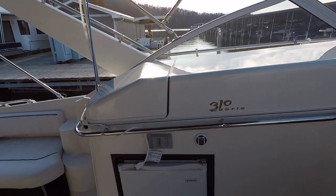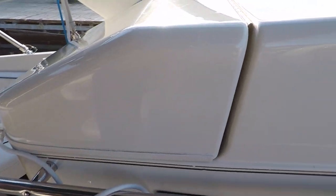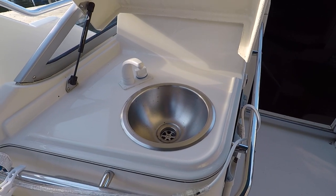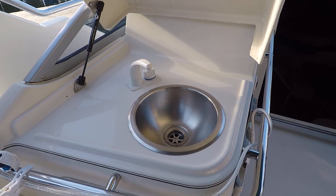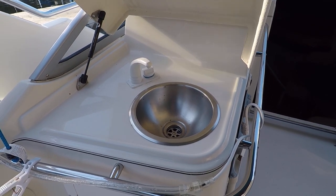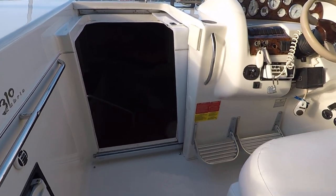Before leaving the cockpit, there's a Magic Chef refrigerator — an electric unit that only runs on dock power or generator power, not dual-source like the one in the cabin. There's also a cockpit sink included.